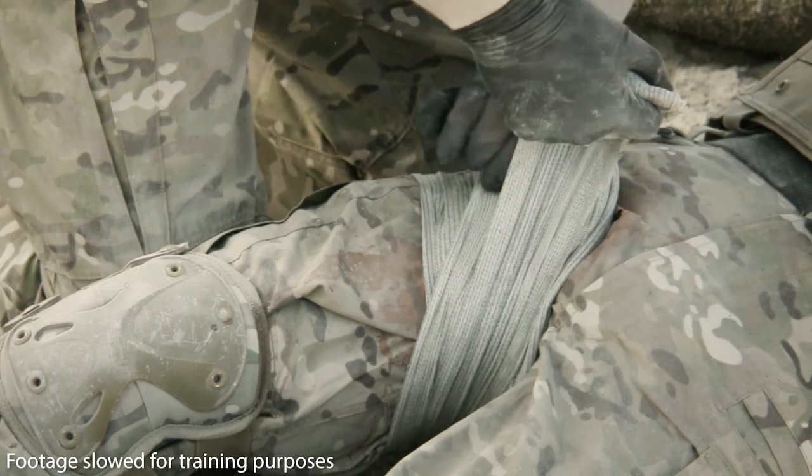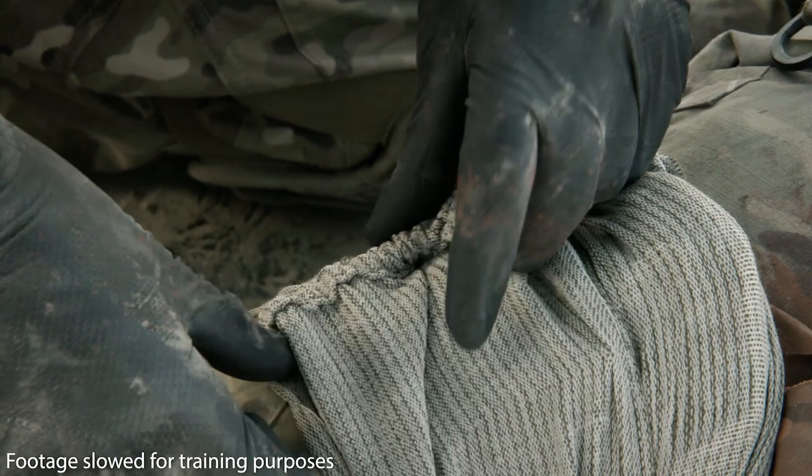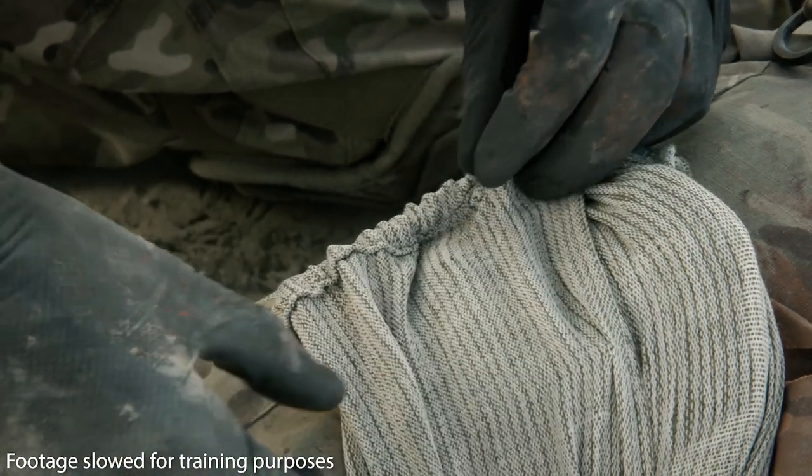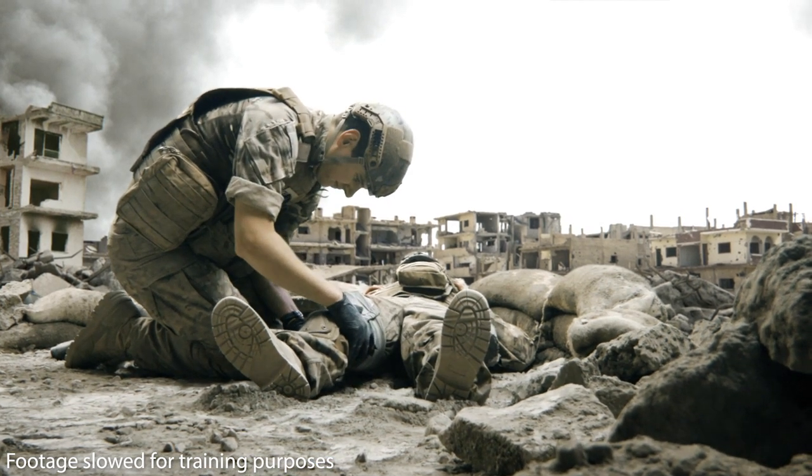Record that CELOX has been used in the wound. Place the packaging inside the bandage for the next stage of care. Check periodically and reassess the wound for bleeding until reaching the next stage of care.